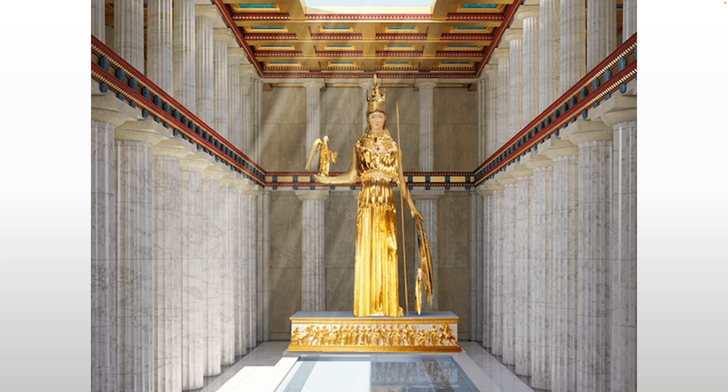On the outside of her shield is an Amazonomachy — the Greeks fighting the Amazons — representing the social order of men over women in Greek society. On the inside of the shield would have been a Gigantomachy — the Olympian gods versus the Titans — representing the power of Greek religion and culture over everyone else.